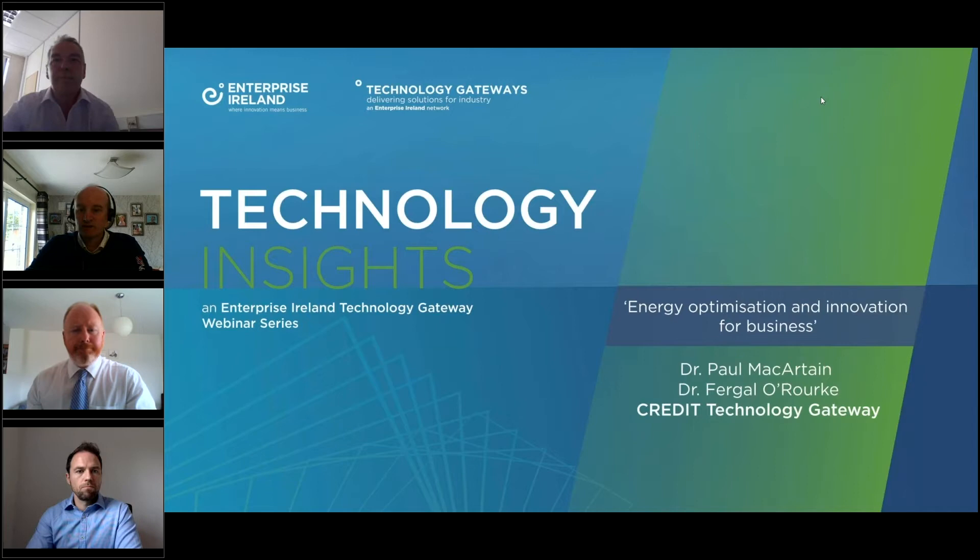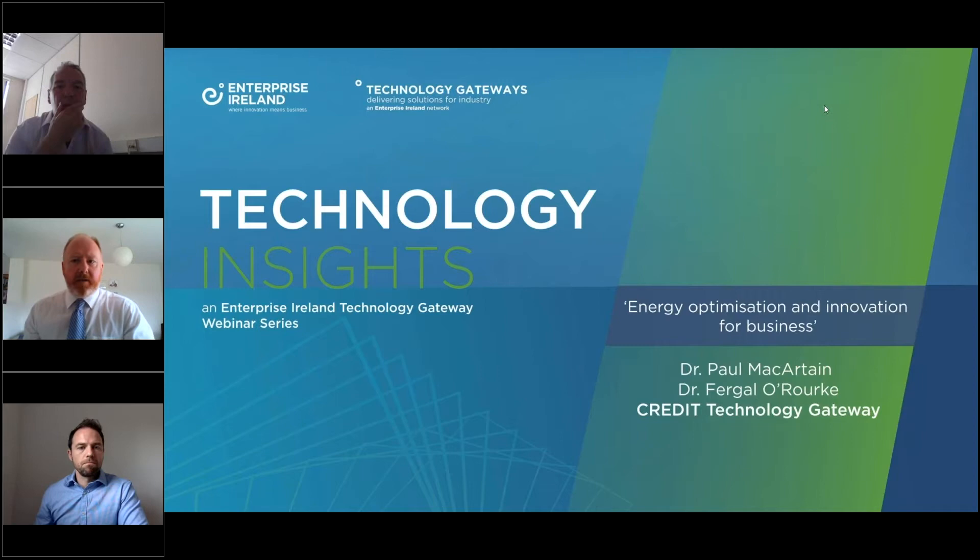I'm delighted to introduce the guys from Dundalk, and I'm going to hand over to them now to introduce themselves. Good morning, everyone. I'm Paul McCartan, one of the co-PIs here at DKIT. We're going to ask Dominic McLernan, our new Gateway Manager, to introduce himself first, then myself and Fergal will go through some technical aspects, and we'll come back to Dominic at the end.